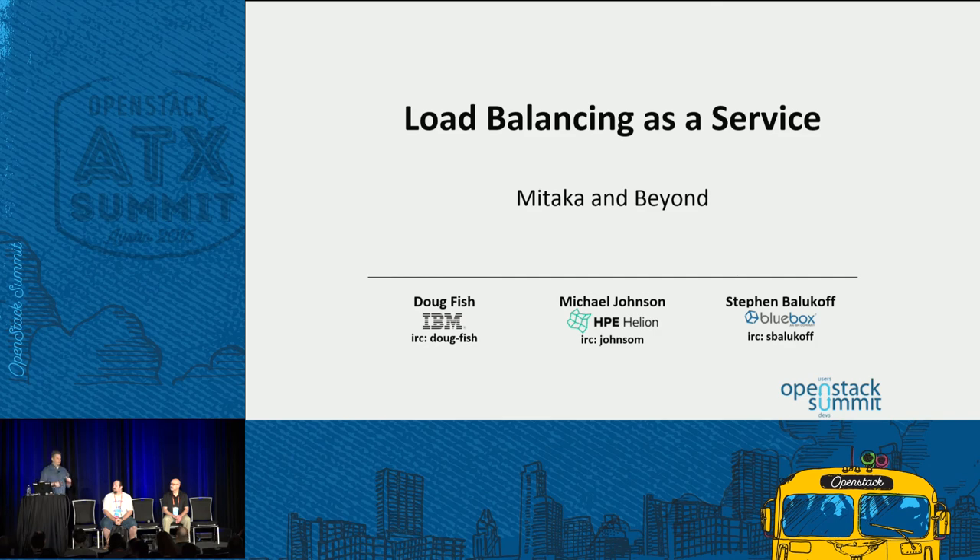I'll introduce myself. I'm Michael Johnson, with Hewlett Packard Enterprise. I'm the current PTL for the Octavia Project. I'm Stephen Blukoff with Blue Box, an IBM company, and I am one of the cores for the Octavia Project. I'm Doug Fish with IBM — I am a core on the Horizon Project.